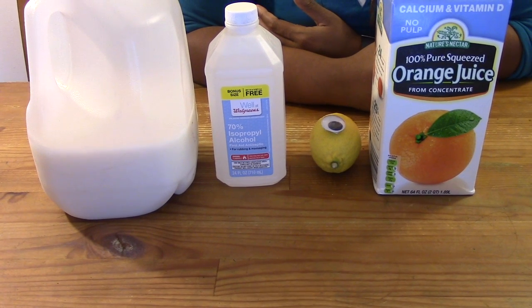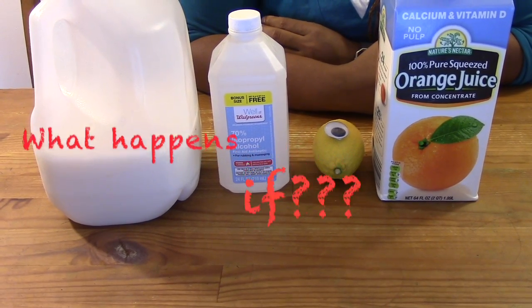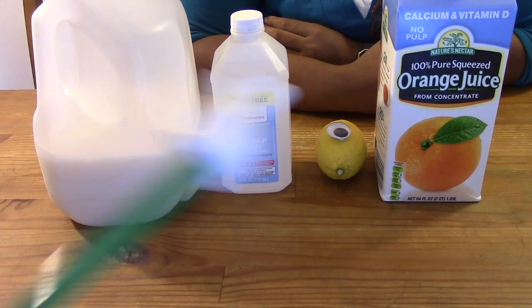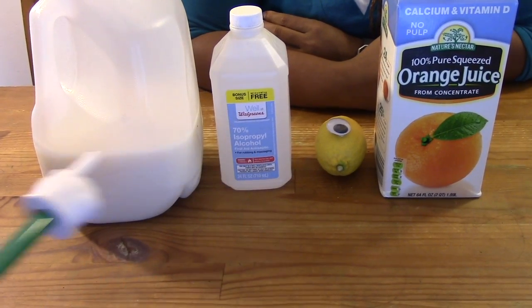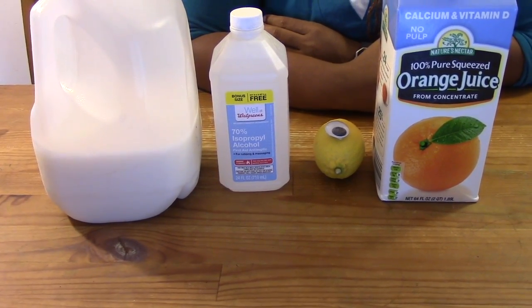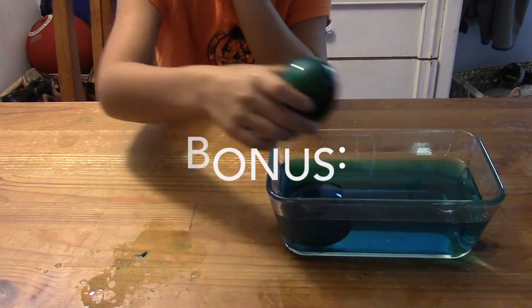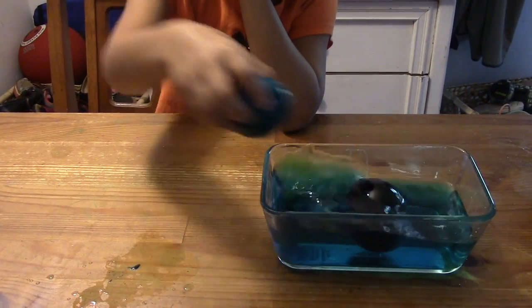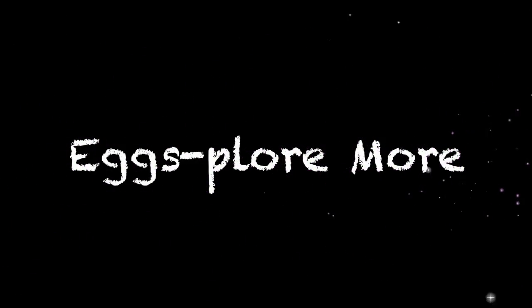Now here's the explore more challenge — what happens if you try putting your eggs in different liquids, such as orange juice, lemon juice, rubbing alcohol, and milk? Post your answer in the comments section below. Save the vinegar egg for another extra fun egg experiment called Bouncy Eggs. Until next time, my friends — explore more!